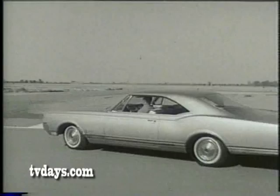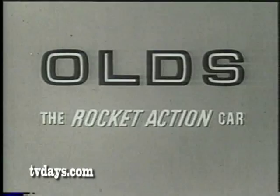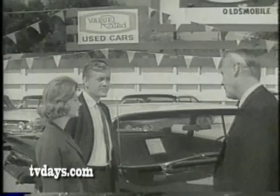On the flight line now at your Olds dealer. Value rated — look for the value-rated label when you buy a used car. See them at your Oldsmobile dealers.